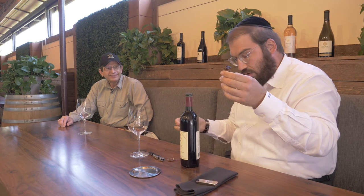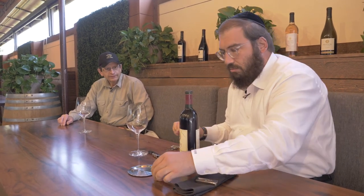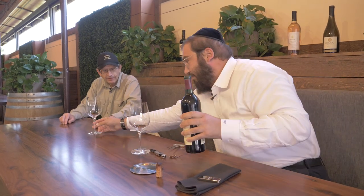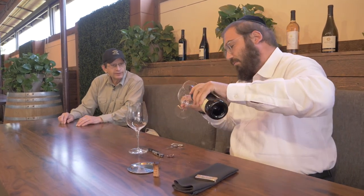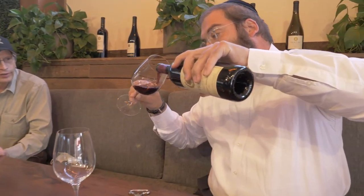So this bottle is about 27 years old. Look at the color — oh, look at the color. That color is looking beautiful. It's breaking just a bit, but it's looking beautiful.